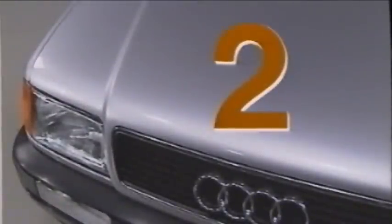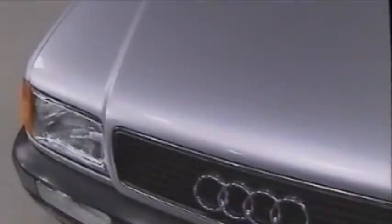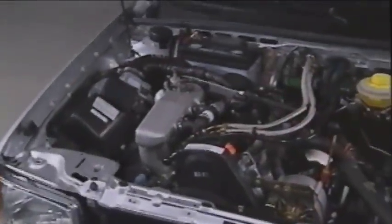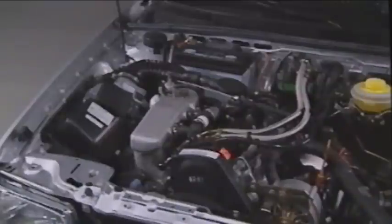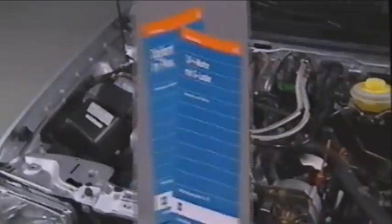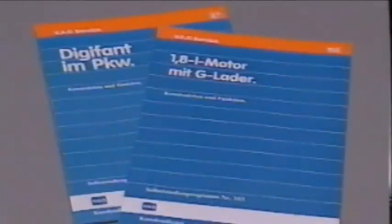In Part 2, we would like to introduce you to the idle and CO inspection procedure for the 85 kW engine. This 2-liter four-cylinder engine produces 85 kW, equal to 115 PS. Fuel metering and ignition timing are handled by a further development of the Digifant engine management system first introduced in 1986. For basic descriptions of Digifant, please refer to self-study programs 87 and 103.